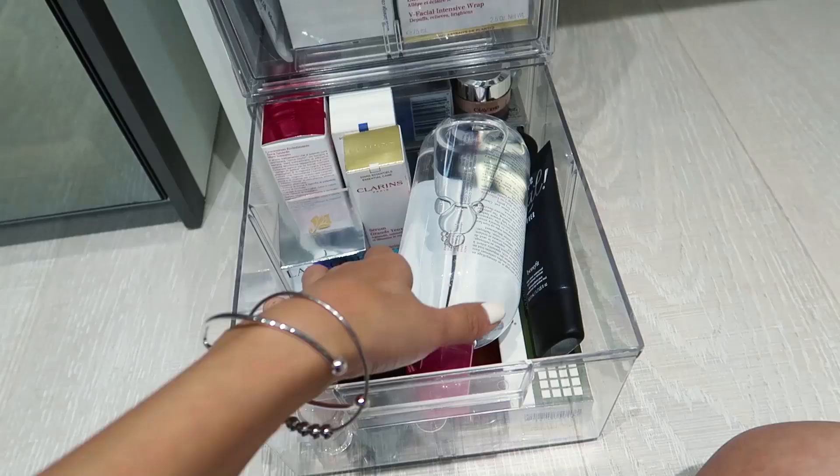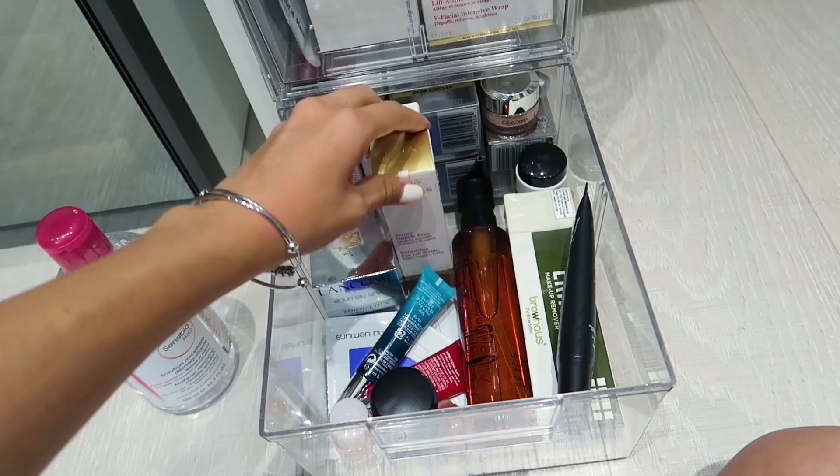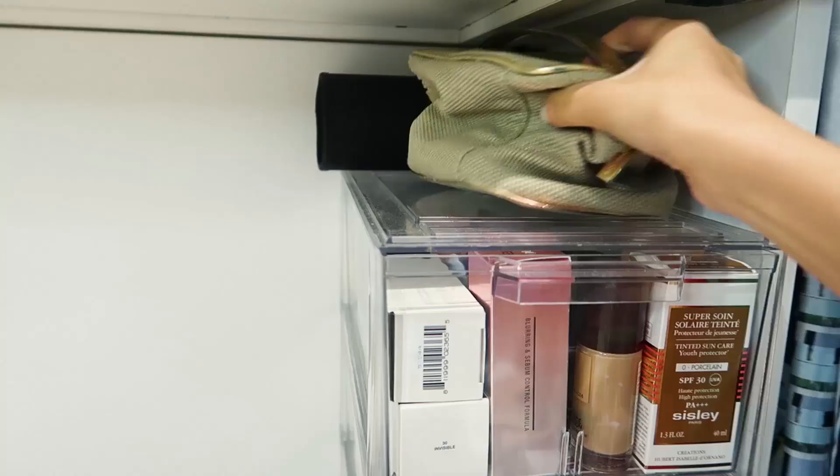And then my makeup removers — these are all for my eye areas. Eye creams from Olay, Lancome, and Benefit. So this is actually a cult product — you guys have to try it, it's apparently the best makeup remover ever.